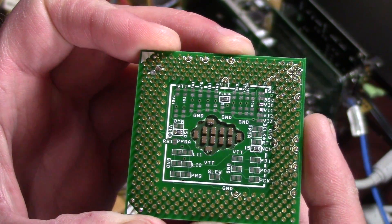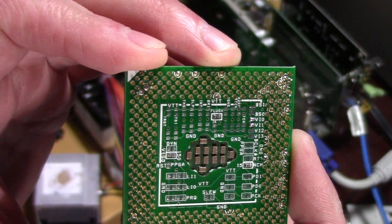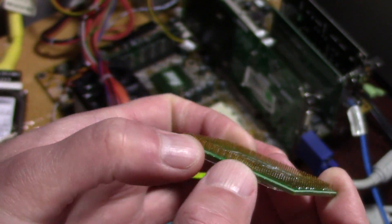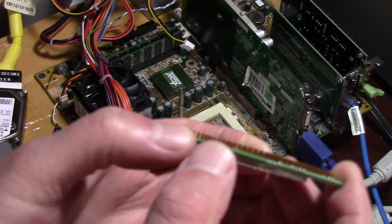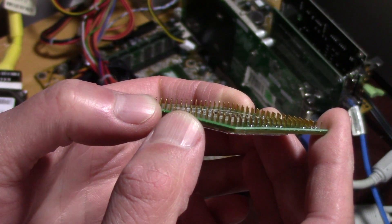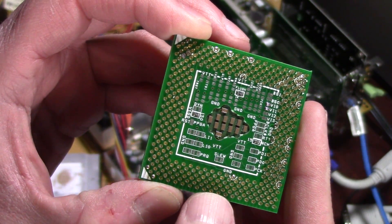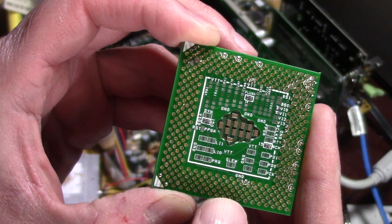Running these processors on a BX board would still be a little bit of an issue because of the voltage requirements not being able to go down quite low enough. These processors here are of course the 1.4 GHz, and the adapter does add a little bit of thickness to it, but not by much.